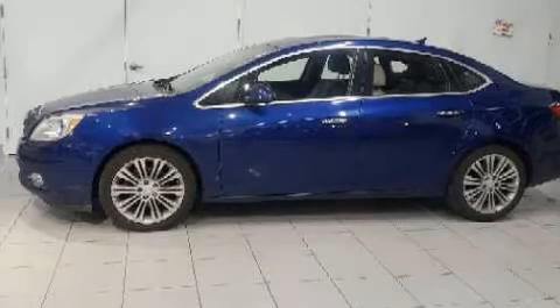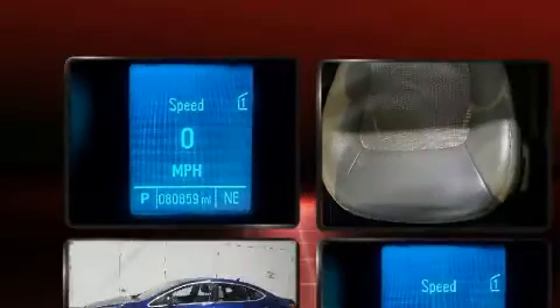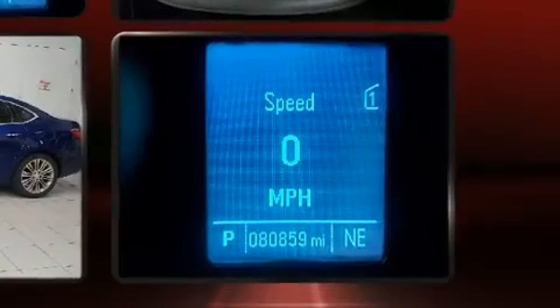You can expect a lot from the 2013 Buick Verano. This four-door, five-passenger sedan has just over 80,000 miles. It features a front-wheel drive platform, an automatic transmission, and a 2.4-liter four-cylinder engine.